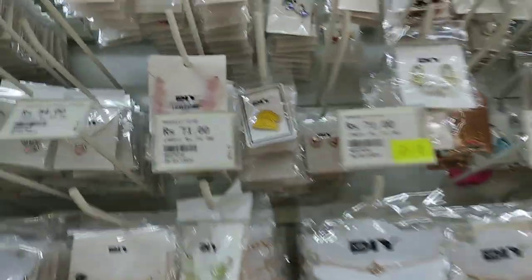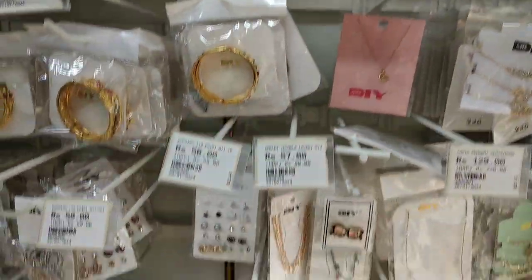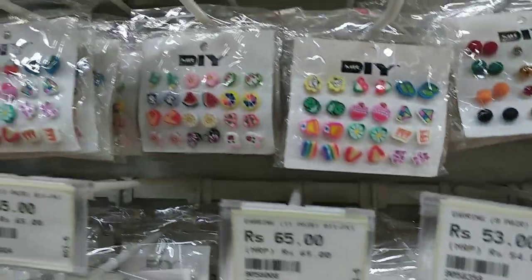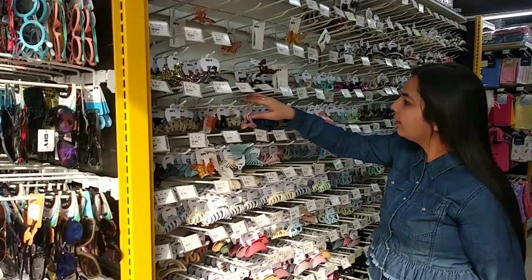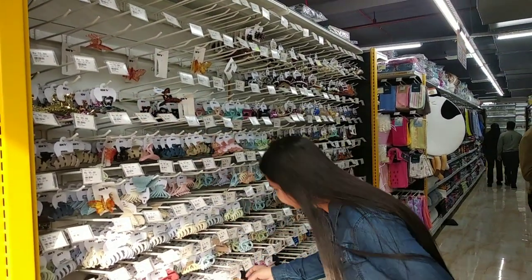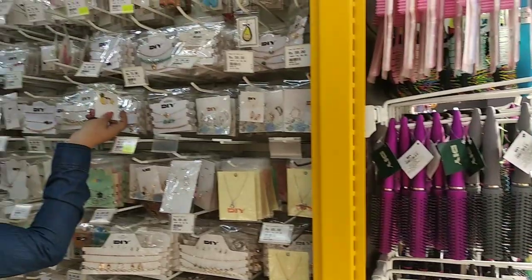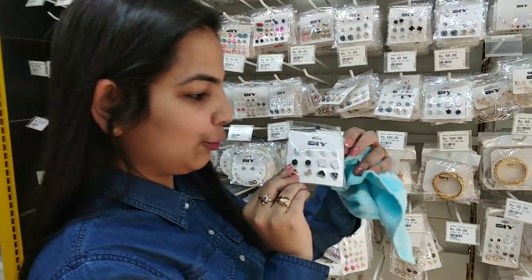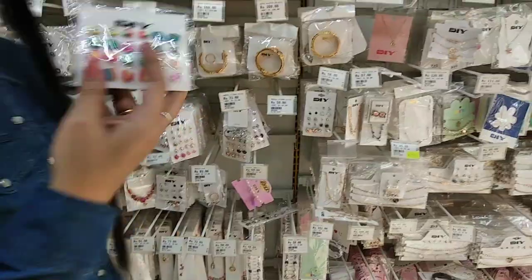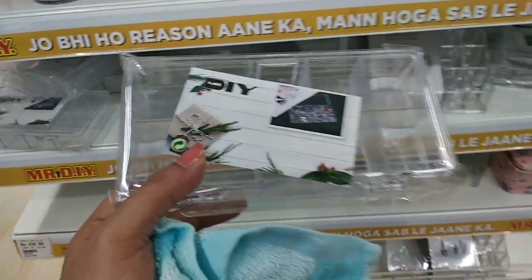Neck pieces with earrings starting from Rs. 35. Stud type of earrings — they were very good. Jewelry organizer also available.